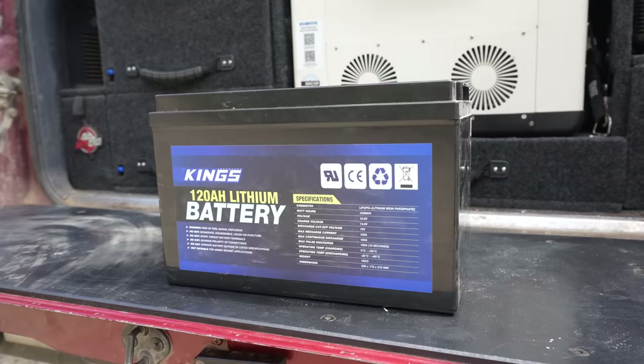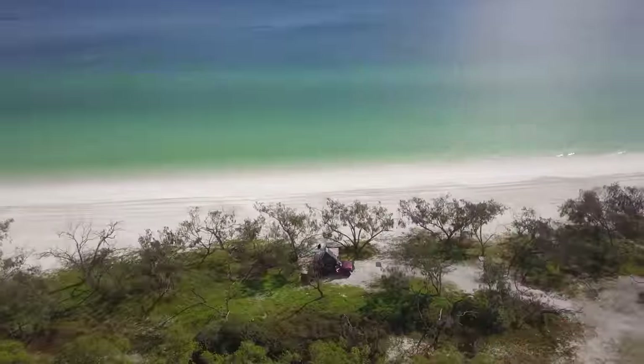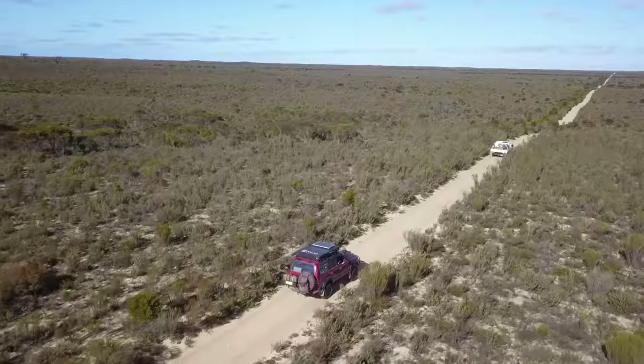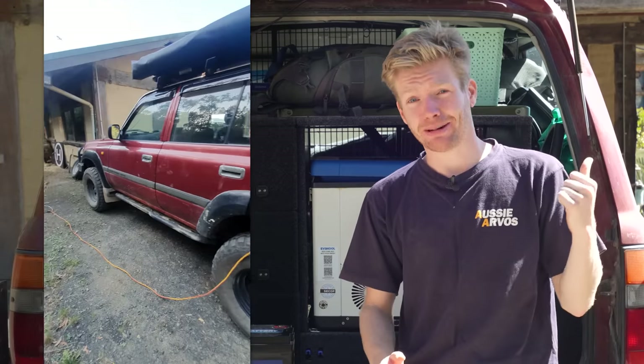I've had the King's lithium battery in my four-wheel drive's 12-volt system for over a year now and I've had the chance to use it in all different climates and conditions across Australia — from snow to desert. It's been powering fridges, induction stoves, laptops, and it's even powered my house at one point.